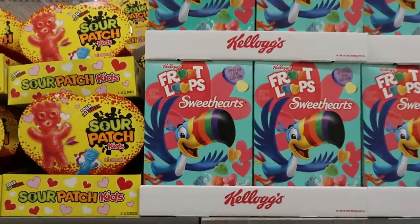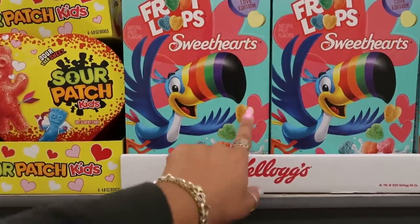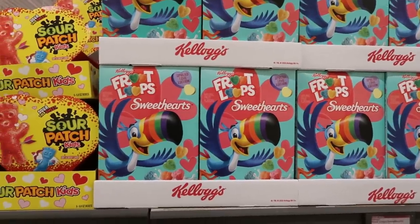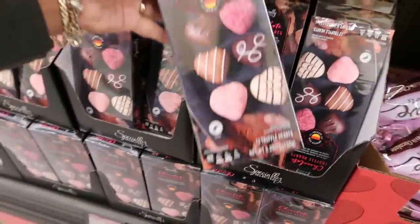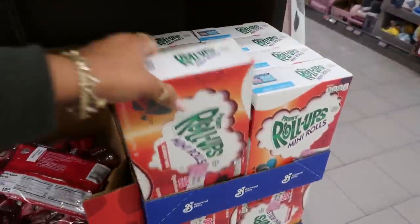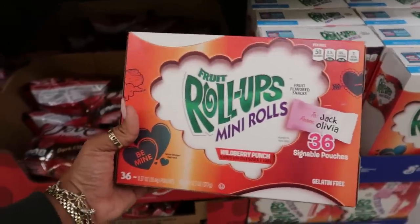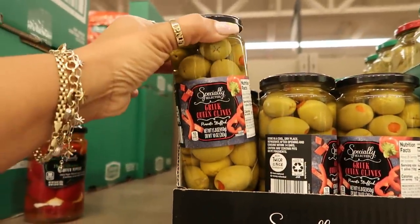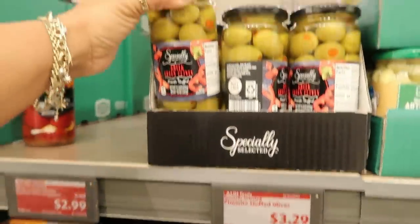Froot Loops Sweethearts — spread love edition, $3.50 with little hearts. Oh, that would be cute for the kids — I've never seen those before. Chocolate truffle hearts are $3.99. And you got the fruit roll-ups mini rolls for $5.98 — again with the to and from for gift giving. Here's some big Greek queen olives — they are definitely the queens of the bunch at $3.29.